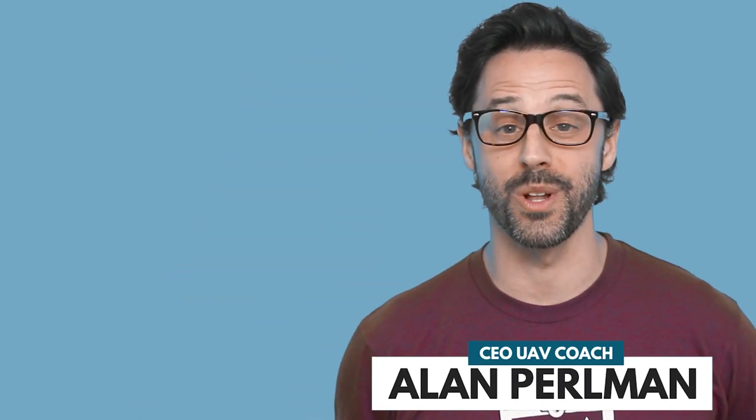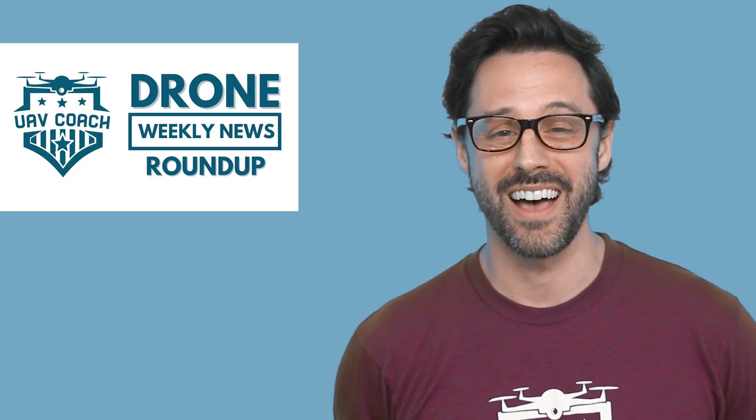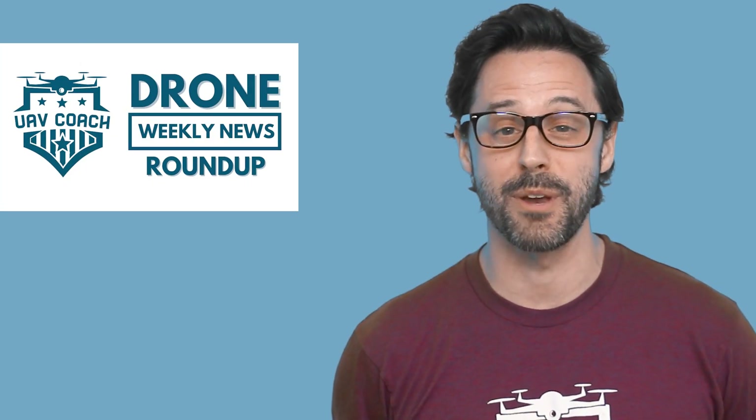Hello, drone friends. This is Alan at UAV Coach and Drone Pilot Ground School. Happy Friday morning. Welcome to our Drone Weekly News Roundup. I've got three stories for you today, and I'm going to jump right in.